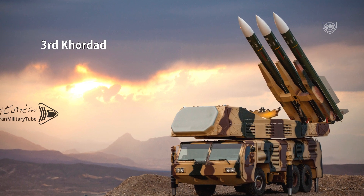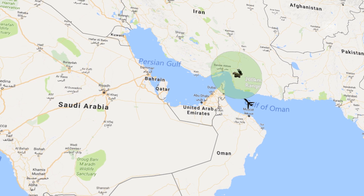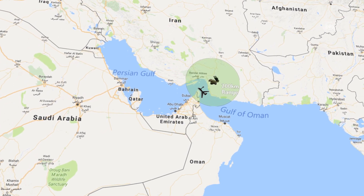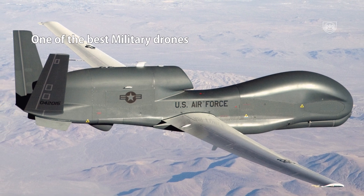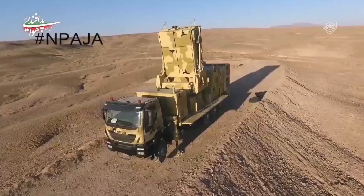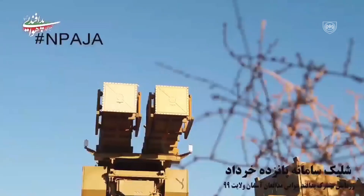Let's talk briefly about the Third Khordad, which belongs to the same family as the Khordad 15. In 2019, this surface-to-air missile system with homemade radars was responsible for shooting down a very advanced US drone called the RQ-4A near the Strait of Hormuz. This drone would be considered in at least the top 5 best military drones in the world — a solid sign that Iran has gone a long way into developing vigorous weapon systems.